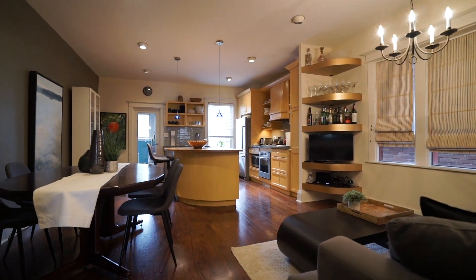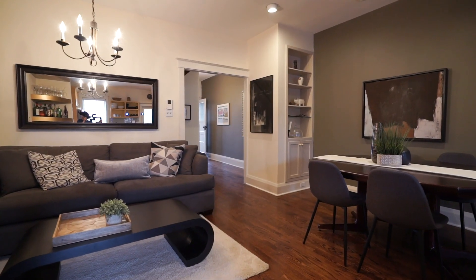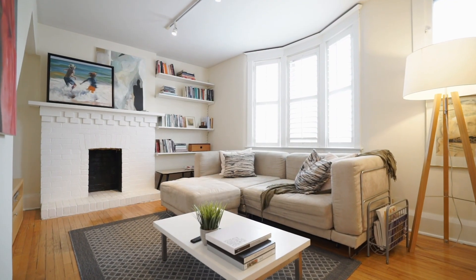We've got a really spacious feeling main floor, private living room, open plan dining, kitchen, and family room. This is a little big house — you think that it's going to be little and then it surprises you with its spaciousness.